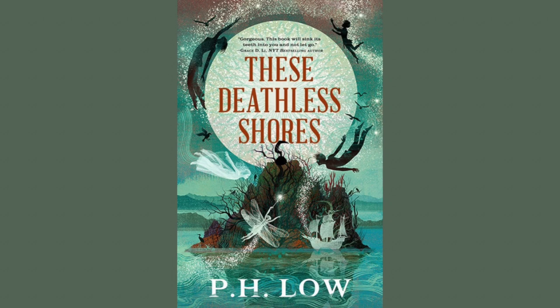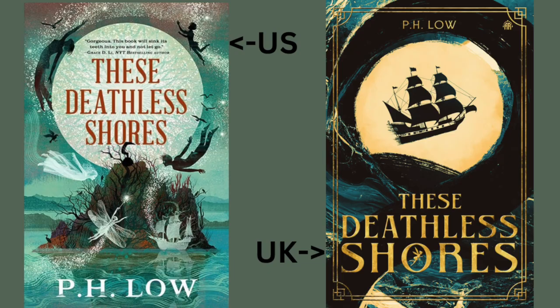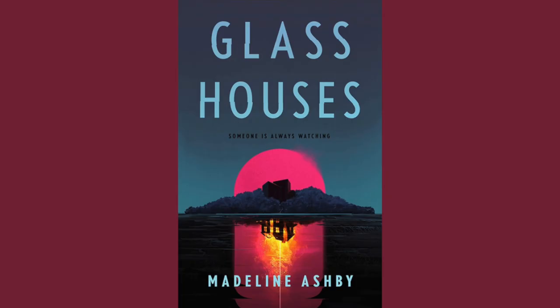These Deathless Shores by P.H. Lowe. The publisher is Orbit. The artist is Anna and Elena Balbuso, and the publication date is July 9th, 2024. Last month I shared the UK cover; now I'm bringing you the US cover since it was just released. I'm still not sure if I'll be picking this one up, but I do think I like this cover variation a little bit more.